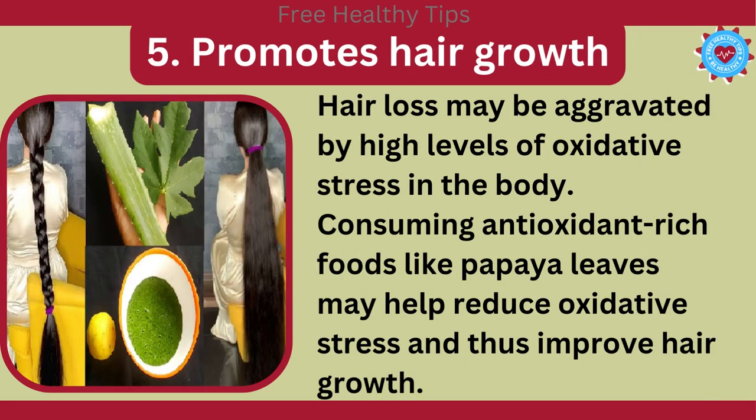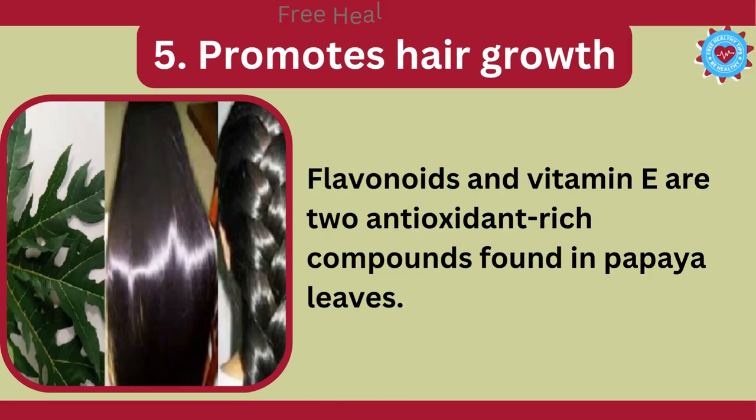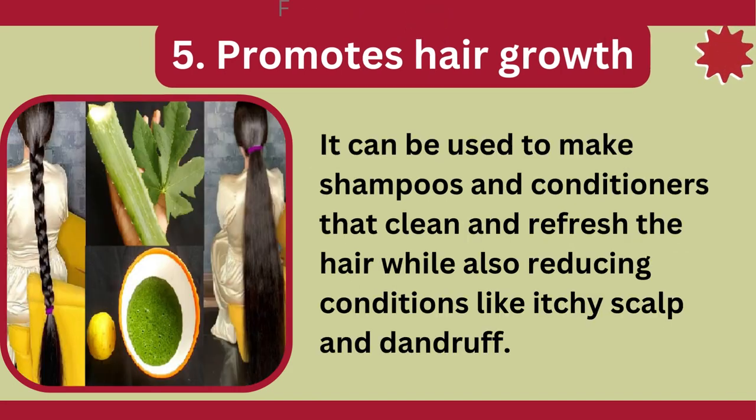5. Promotes Hair Growth. Hair loss may be aggravated by high levels of oxidative stress in the body. Consuming antioxidant-rich foods like papaya leaves may help reduce oxidative stress, and thus improve hair growth. Flavonoids and Vitamin E are two antioxidant-rich compounds found in papaya leaves. It can be used to make shampoos and conditioners that clean and refresh the hair, while also reducing conditions like itchy scalp and dandruff.